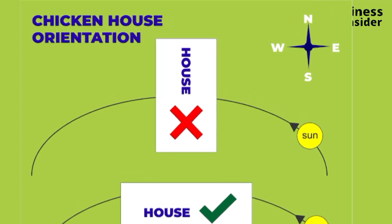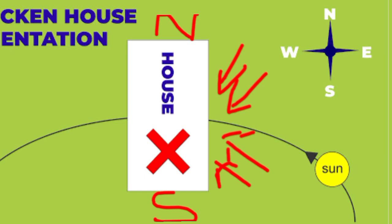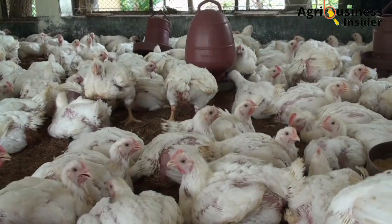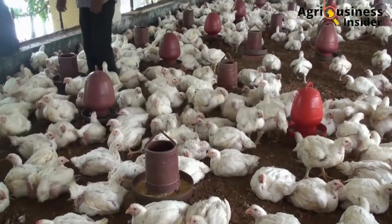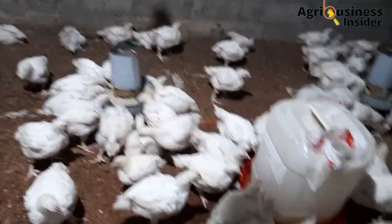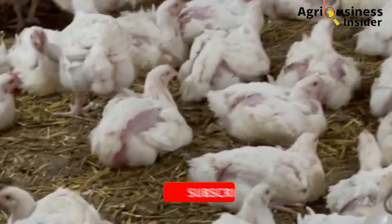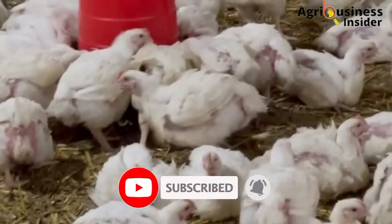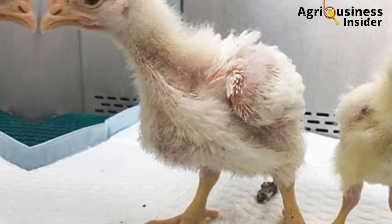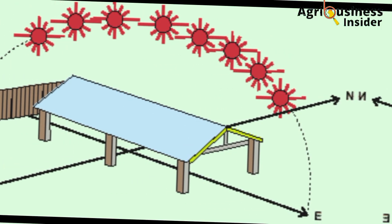When the house is oriented in a north-to-south direction, the sun's rays will penetrate into the chicken coop. The water in drinkers hit by sunlight will become warm and chickens will not drink it. Some chickens will try to move to the cooler side, while those exposed to the sun will suffer heat stress, decreasing their feed intake. This causes uneven growth, so make sure your poultry house is oriented in an east-to-west direction.